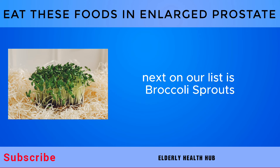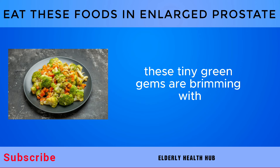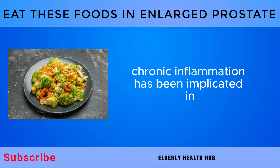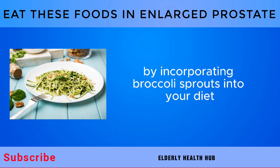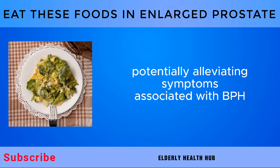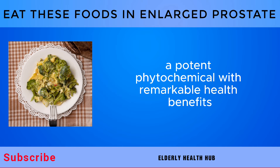Next on our list is broccoli sprouts — miniature versions of broccoli plants that pack a powerful nutritional punch. These tiny green gems are brimming with essential vitamins, minerals, and phytochemicals that contribute to overall health, including prostate health. One of the standout properties of broccoli sprouts is their rich content of sulforaphane, a potent phytochemical with remarkable health benefits. By incorporating broccoli sprouts into your diet, you can harness the anti-inflammatory effects of sulforaphane to help reduce inflammation in the prostate gland, potentially alleviating symptoms associated with BPH.